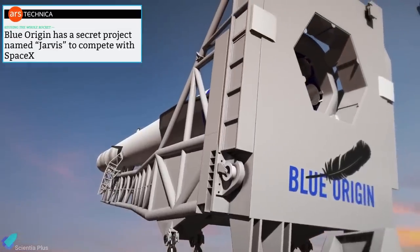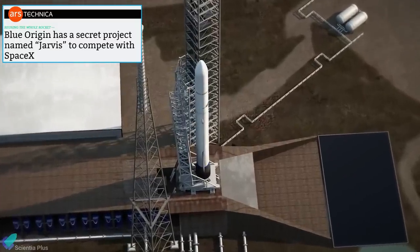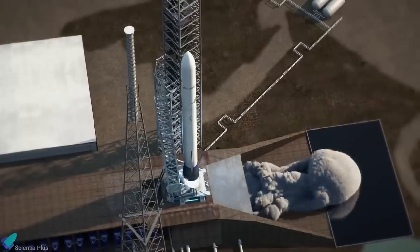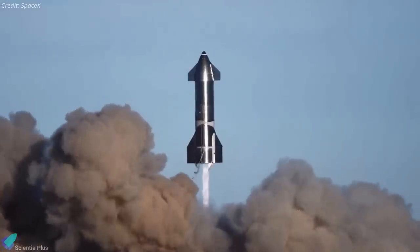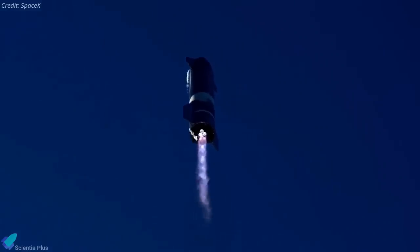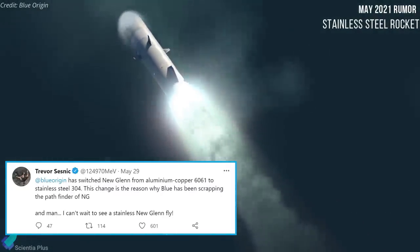According to a report by Ars Technica, Blue Origin will be launching Project Jarvis, which aims to design fully reusable rockets as a direct answer to SpaceX's reusable Starship project. The project follows another speculation in late May that Blue Origin's New Glenn rocket will use stainless steel instead of aluminum alloy. Stainless steel is the same material used for SpaceX's Starship rockets, and the rumor was that Blue Origin was changing the primary structural material of its new rocket from an aluminum alloy to stainless steel.